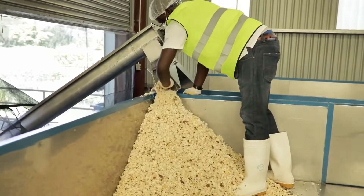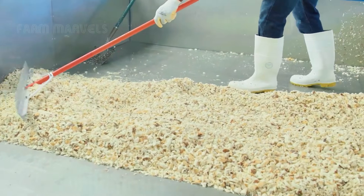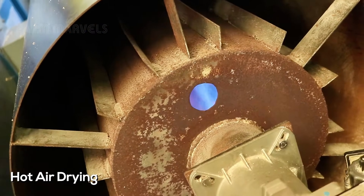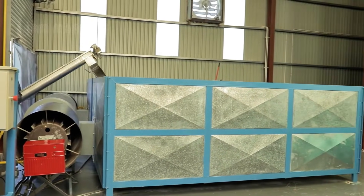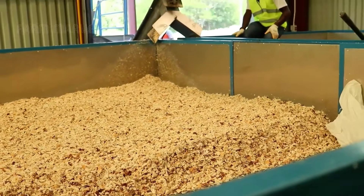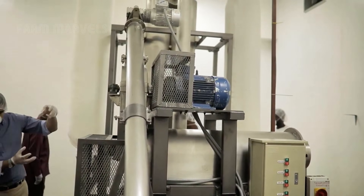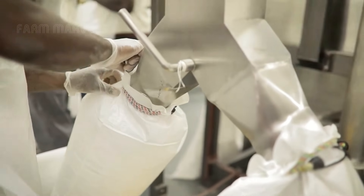Cassava flour is a gluten-free alternative to wheat flour, making it a game-changer for people with dietary restrictions. It is used in baking breads, cakes and even pizza crusts, offering a versatile ingredient for countless recipes. Beyond food, cassava starch is extracted for use in adhesives, biodegradable plastics and even pharmaceuticals. The bioethanol industry also benefits from cassava, turning it into a renewable energy source that reduces carbon emissions.